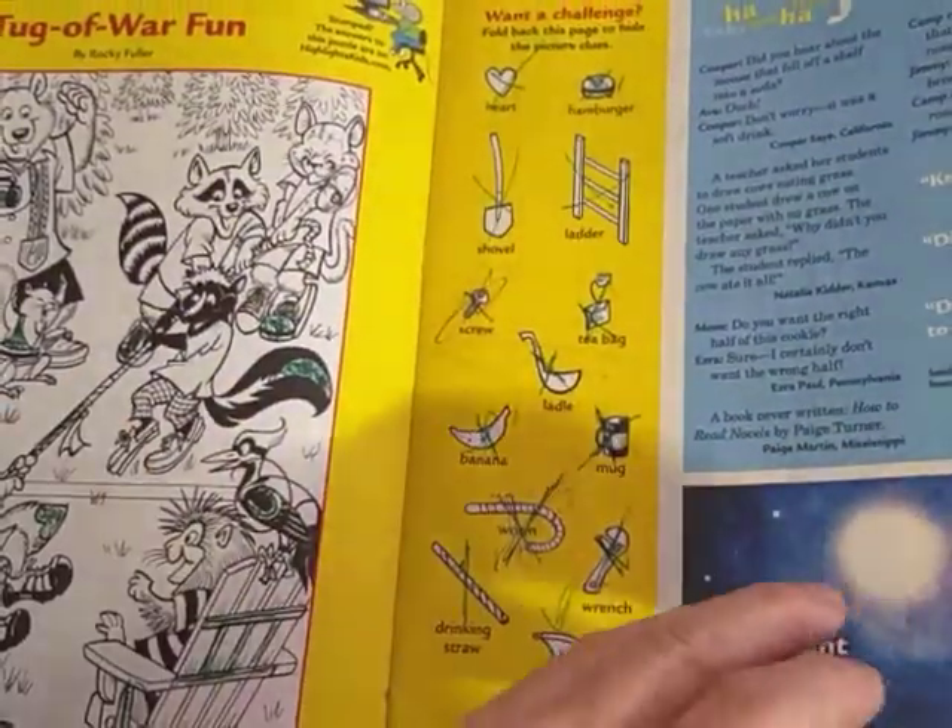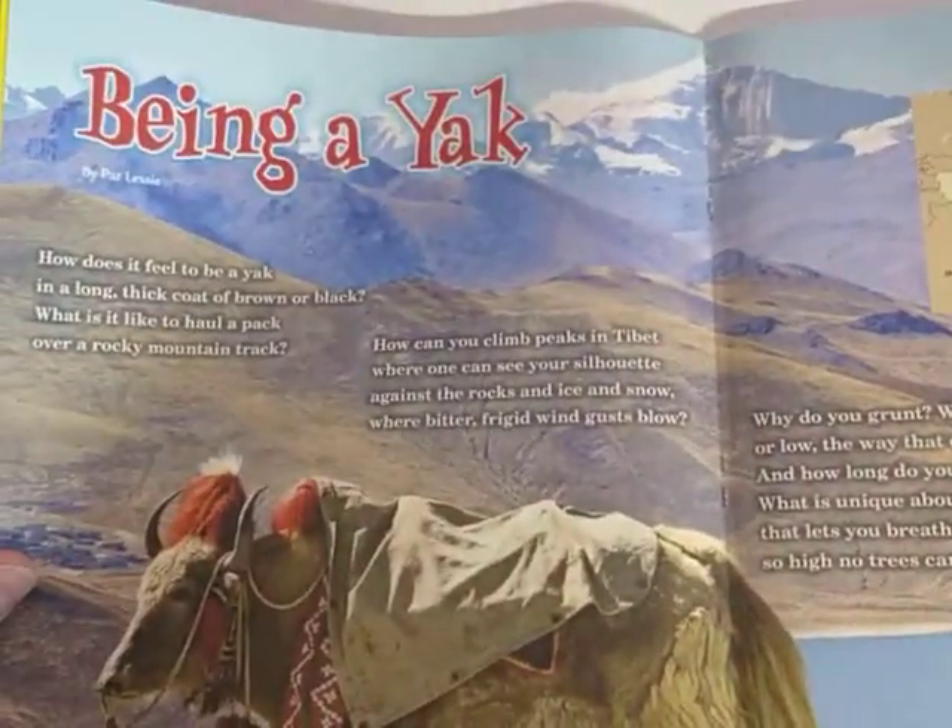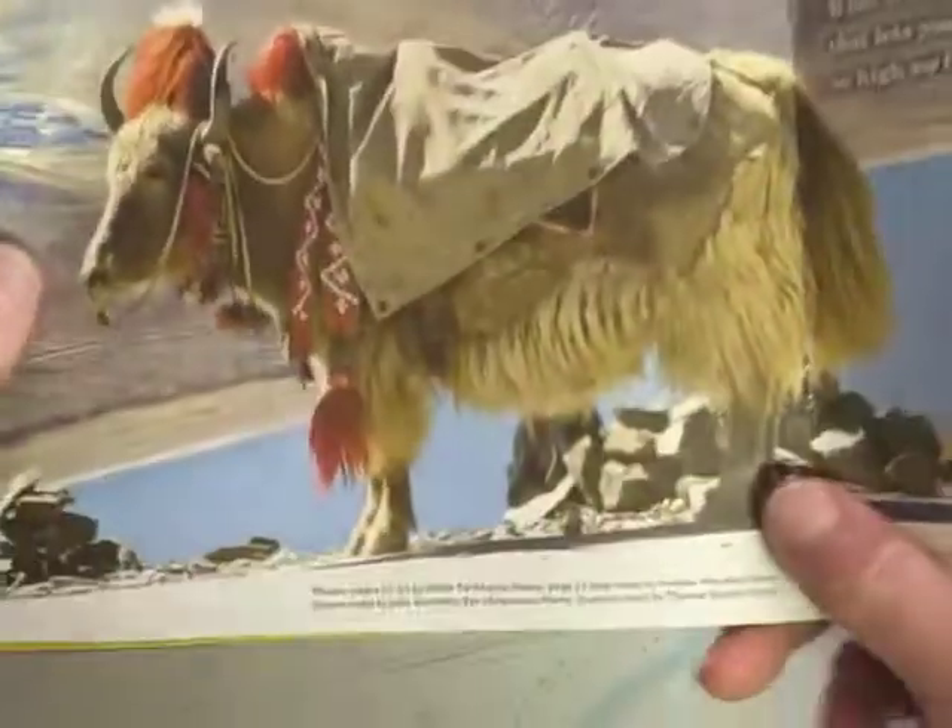So it's got stories, some word searches, some funny jokes — who doesn't like jokes? But this one had a section on being a yak. So let's look at this yak here.